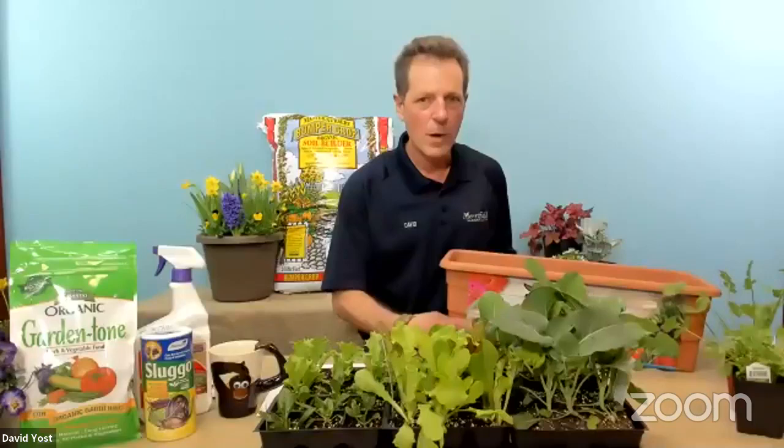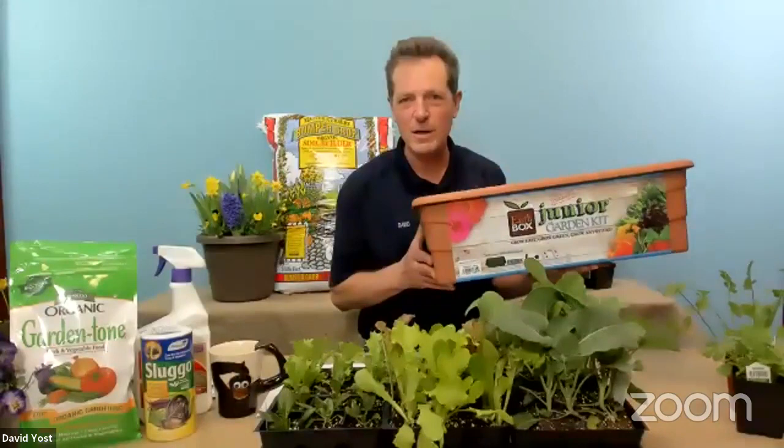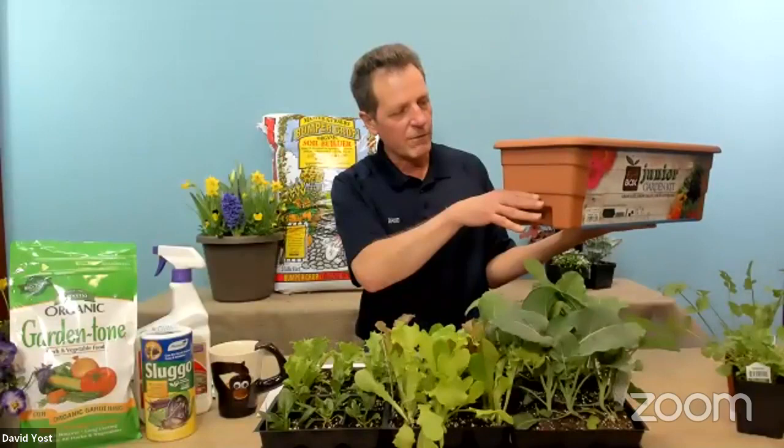I've been using Earthboxes — now I have two of them — for the past seven years. This is the Earthbox Junior, so you can do this in any size. It has this little reservoir of water that goes in here and just gets absorbed up into the plants. It's great for anybody.